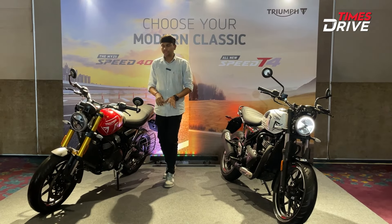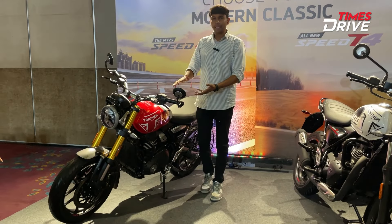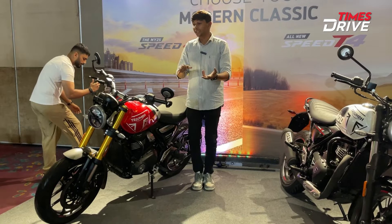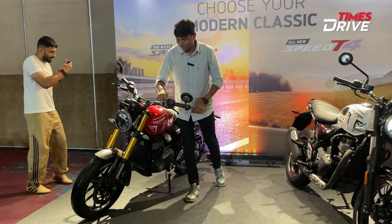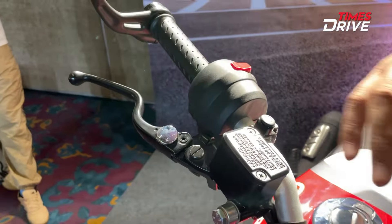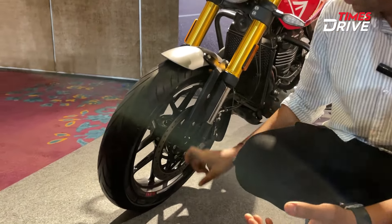If you look at the price change compared to the standard Speed 400, the first version used to be around 2,34,000 Rs, while this bike is about 2,44,000 Rs — approximately 5,500 Rs more. You also get a new paint scheme and adjustable levers, both clutch lever and brake lever.